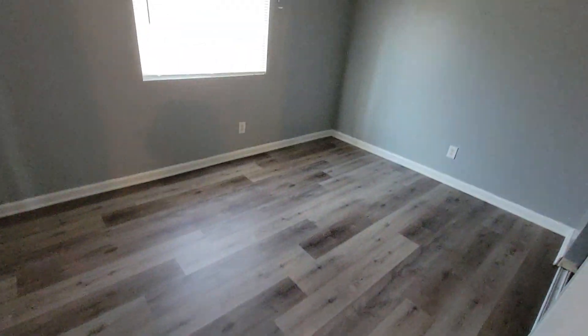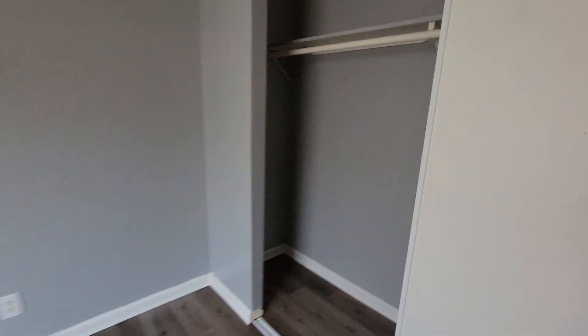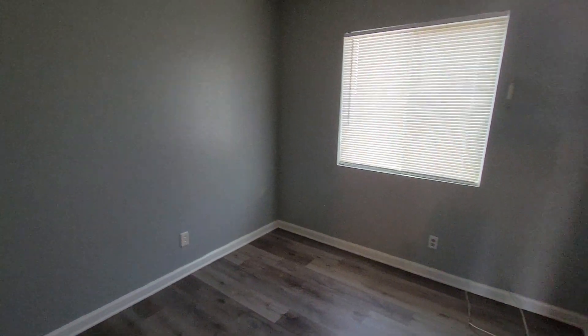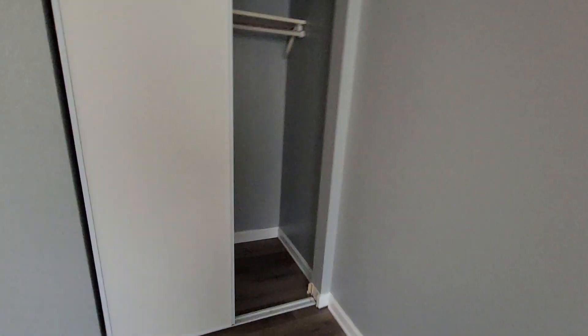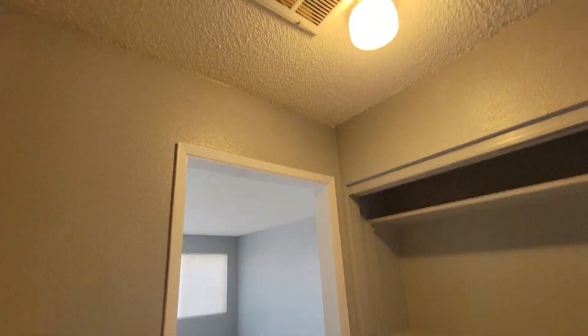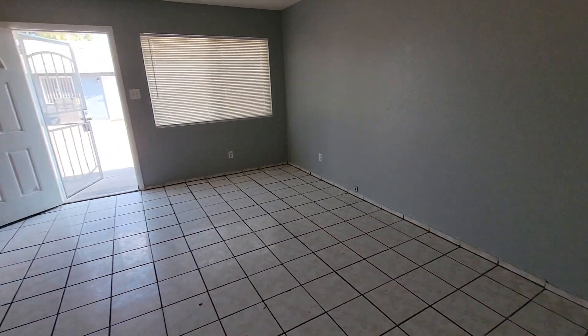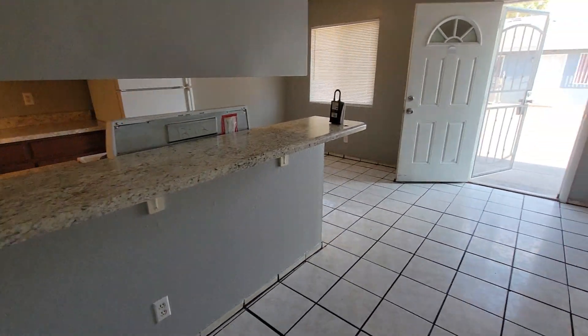There's the new flooring in the bedroom.